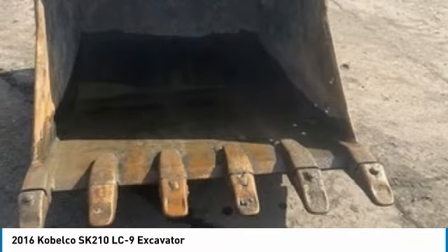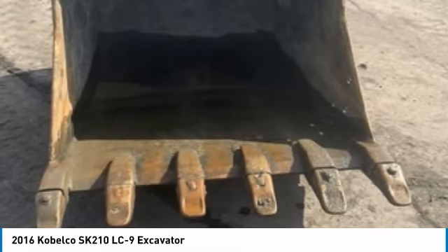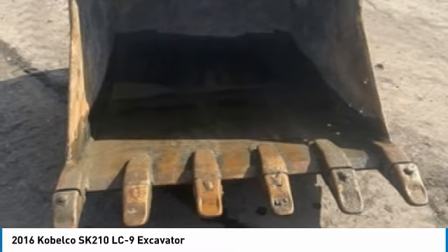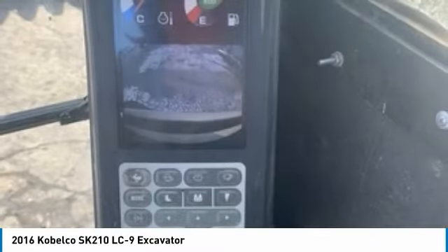This 2016 Kobelco SK-210 LC9 Excavator is ready to get to work for you. It is field-ready and eager to help you start generating revenue right away. If you are someone who appreciates quality equipment at the fraction of the cost, then you owe it to yourself to check out this 2016 Kobelco SK-210 LC9 Excavator.